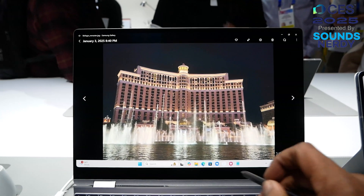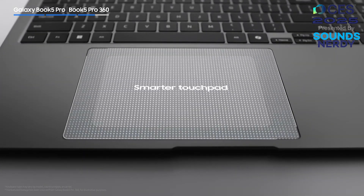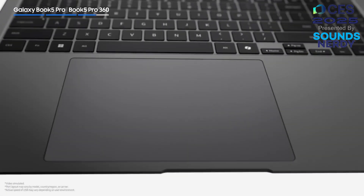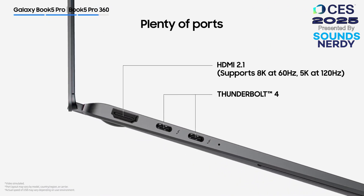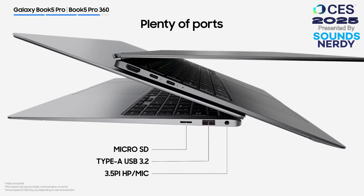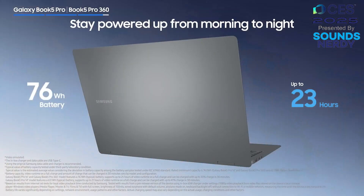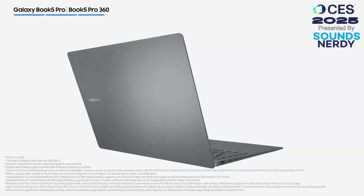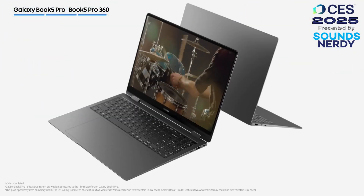Looking at the specs: both feature the Intel Core Ultra 7 and Intel Arc graphics. They both have 16 gigabytes of DDR5 RAM — not the 32 gigabytes a lot of people were hoping for — and up to one terabyte of storage. The Galaxy Book 5 Pro 360 is a 16-inch model while the Galaxy Book 5 Pro is a 14-inch.